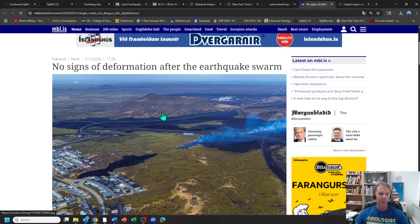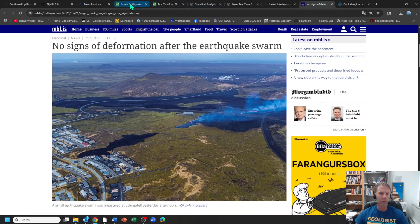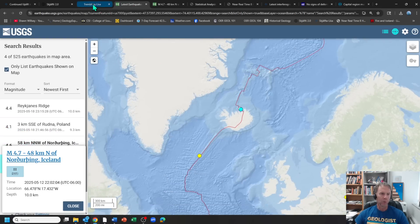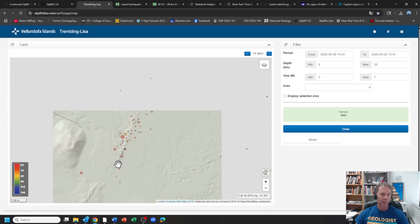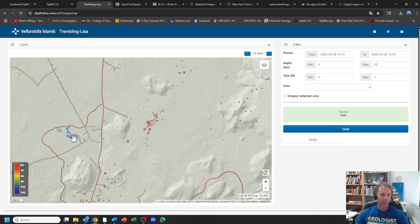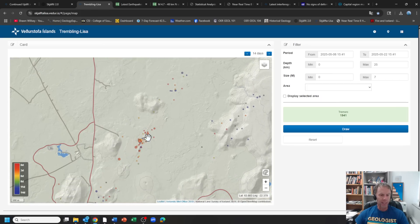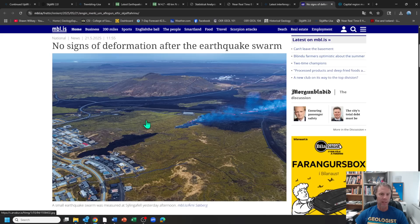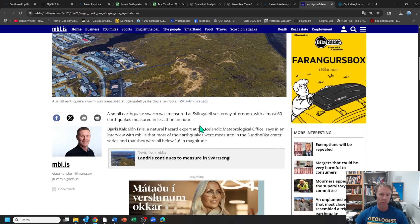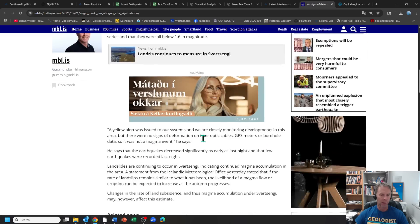A couple of news items. There was a small cluster of quakes — you might call it a swarm — on the central part of that dike, just to the east of Sýlingarfell hill, near the Blue Lagoon and power plant area. Maybe two dozen or so quakes over a couple of days. It was a bit of a news item, but there were no signs of deformation after the earthquake swarm. Looks like they had about 60 measured in less than an hour, but they were all very small and nothing really came of it.